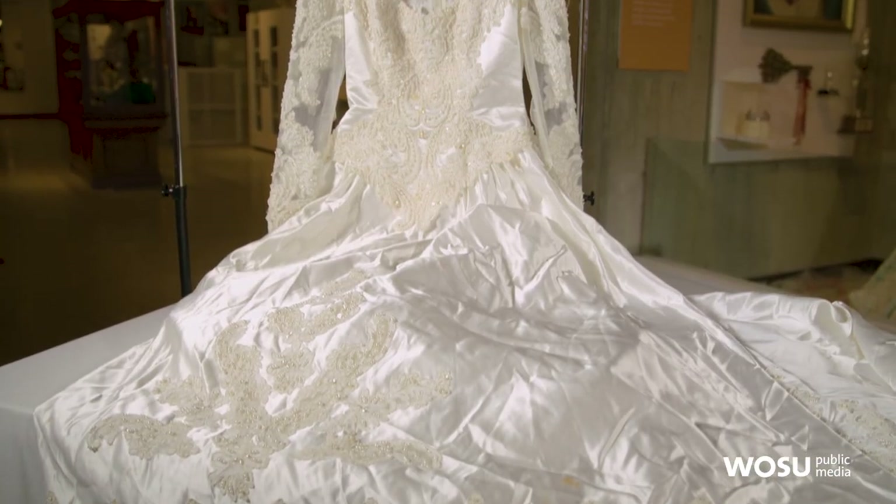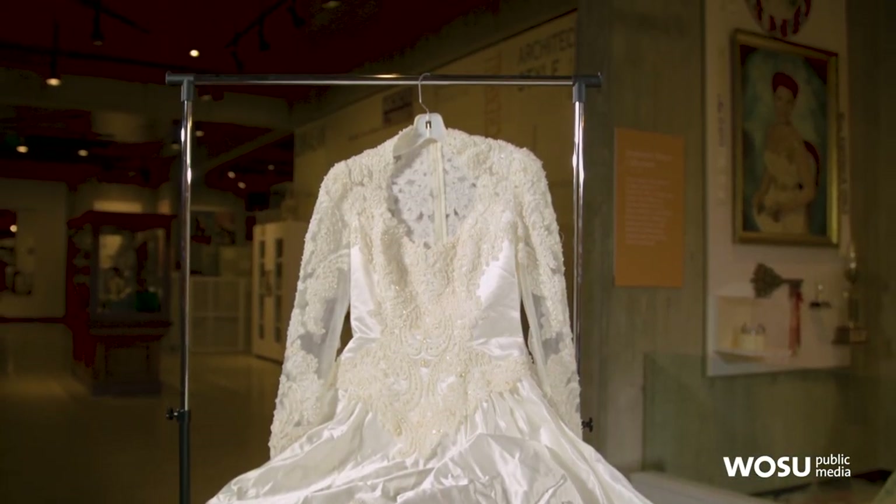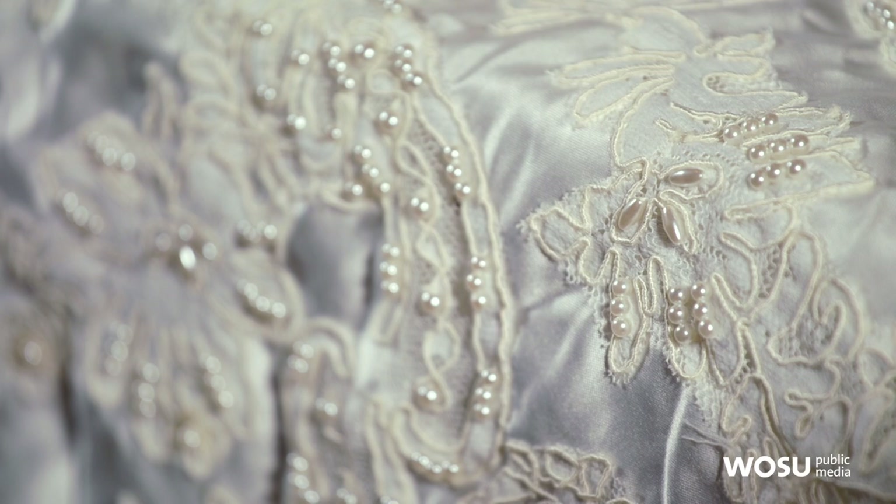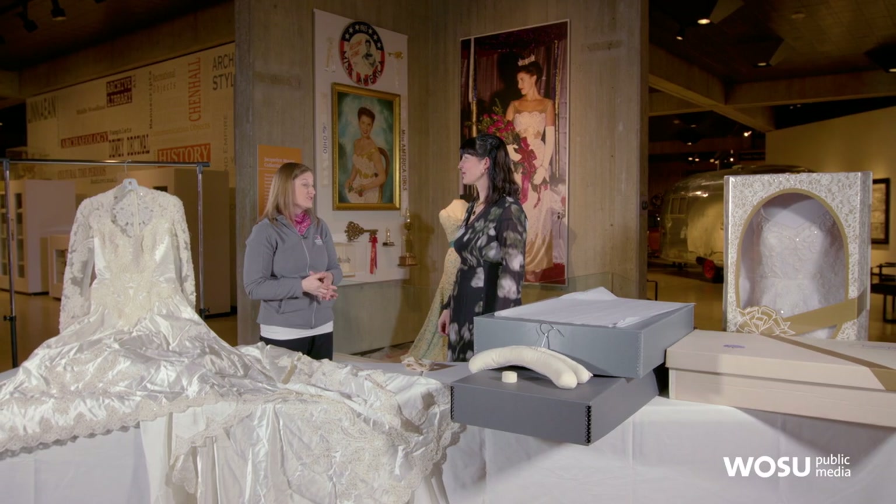Preserving the dress goes beyond the physical — it's also about preserving the legacy and story of the dress. Think about whether there's a story about when you bought it or the day you wore it, and write all of that down: who wore it, where and when you bought it, where you got married. Have some pictures printed out and keep them in an envelope in the box with the dress, so the story never gets separated from it. Down the road, you'll have the story from the person who actually wore it, which is even better.